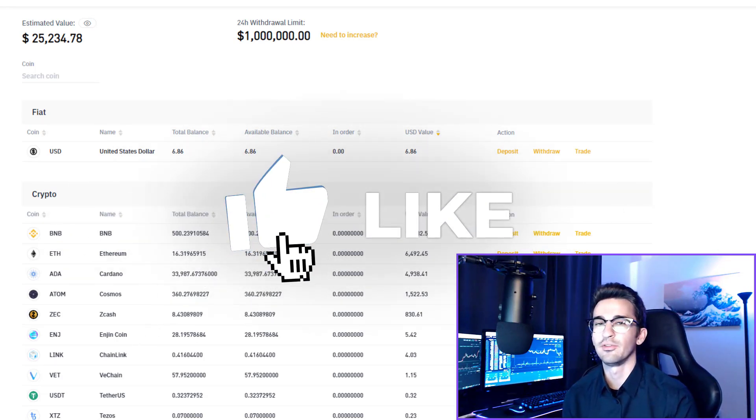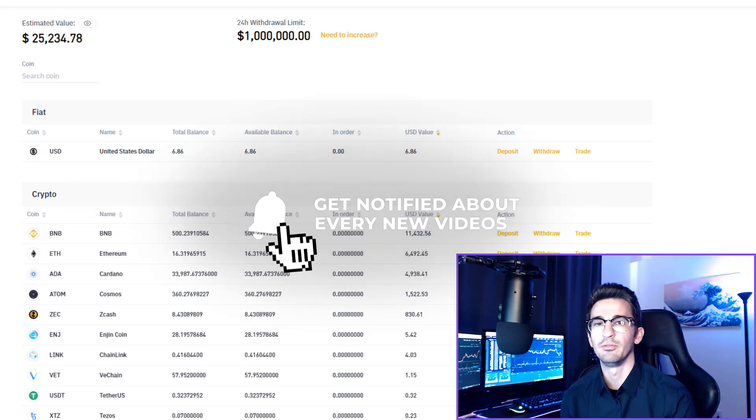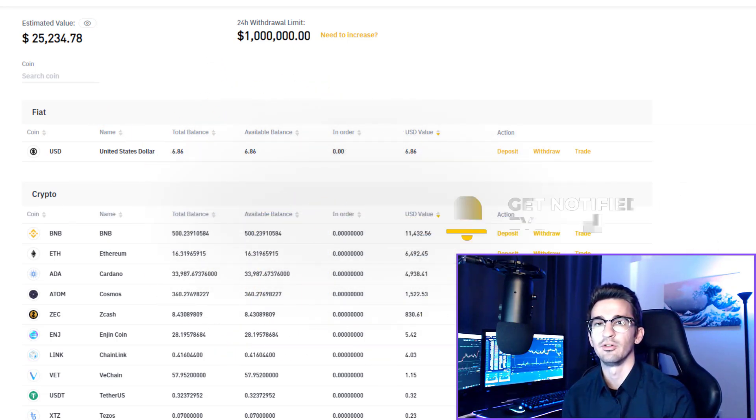Before we get started, please like the video, subscribe to the channel if you haven't already, hit the bell to be notified when I make new crypto videos. I'm doing at least 5 crypto videos per week right now and trying to scale that up. Comment below what are your thoughts on my portfolio right now and what would you be buying and trading?